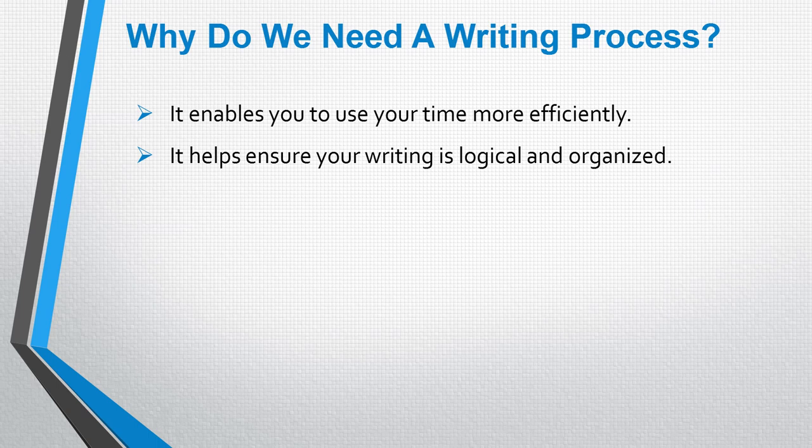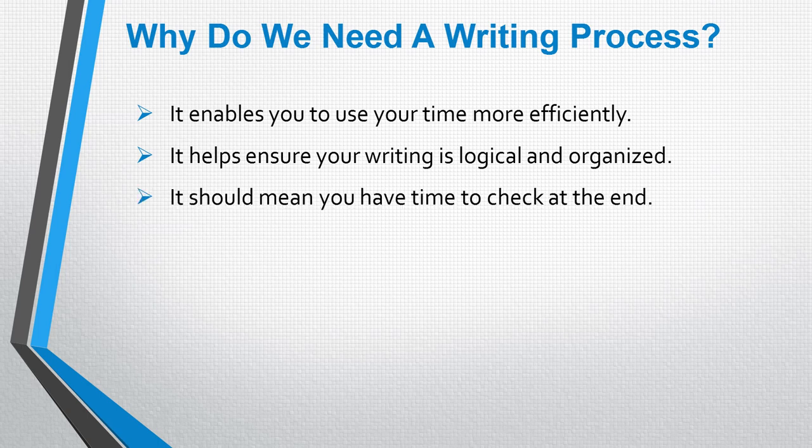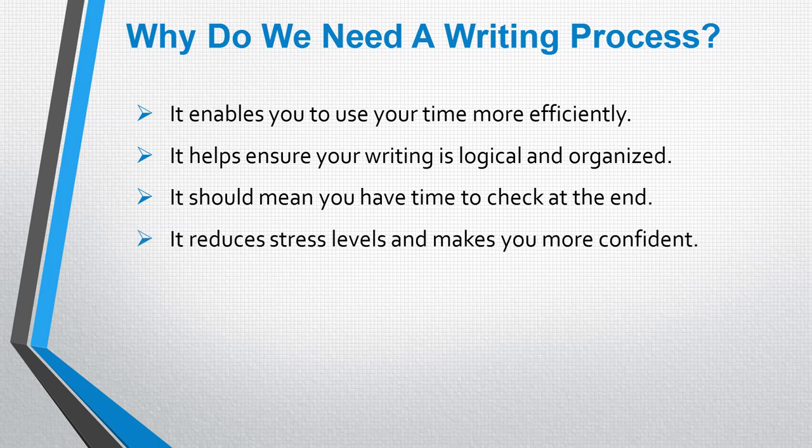Thirdly, it means that you will have time left at the end to check your answer. Remember that accuracy is important in terms of your spelling, punctuation and grammar, so having time to check at the end is crucial. Fourthly, it can help reduce your stress levels and make you more confident because you know what you're going to do as soon as you see the question and you can feel confident that you can write a good answer.